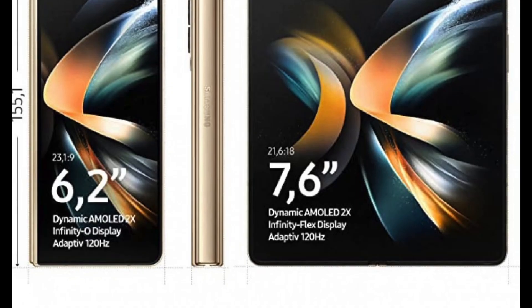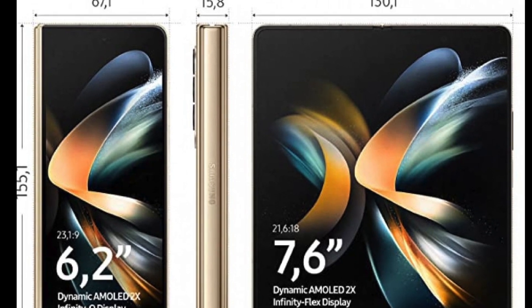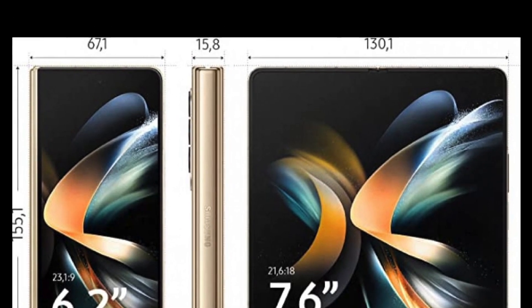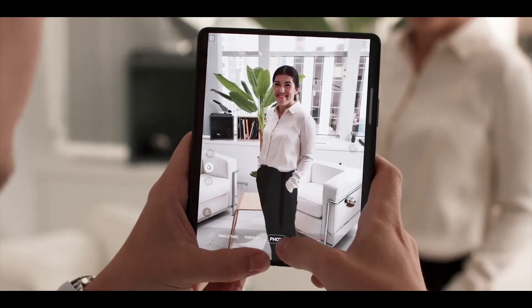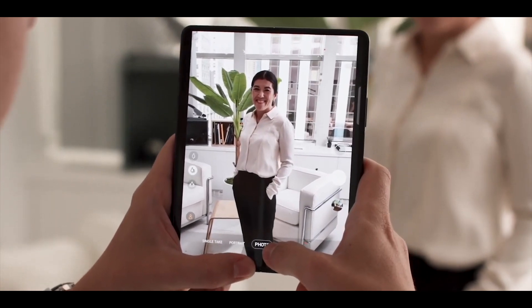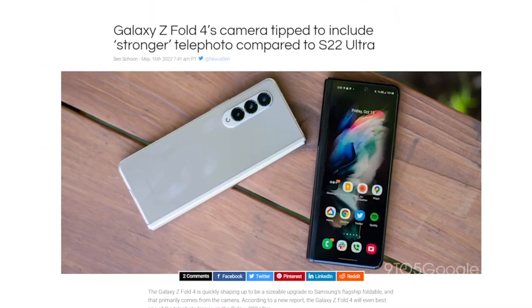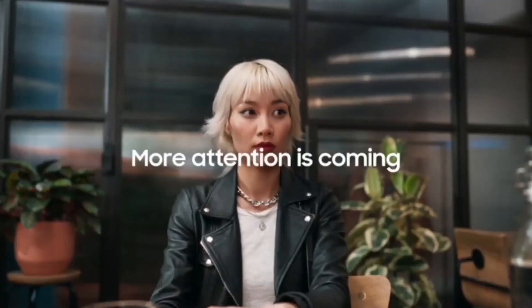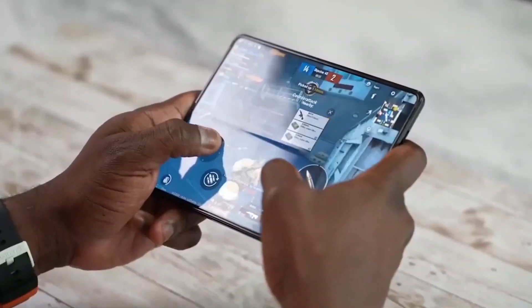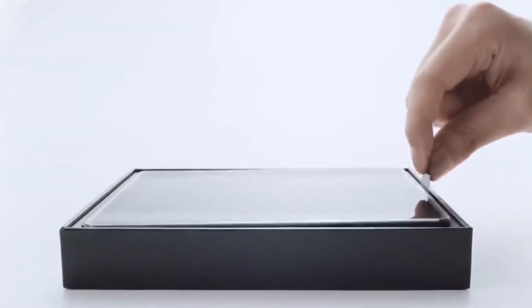The outer display has a 23.1 by 9 aspect ratio, while the folding display is 21.6 by 18. The thickness when folded is 15.8mm, which is a slight improvement over last year's design, because Samsung is coming with a new hinge design that should reduce the thickness. Unfortunately, pricing is yet to be disclosed, as the listing only shows the 512GB storage option without further detail. Let me know your thoughts in the comment section below, and be sure to subscribe.